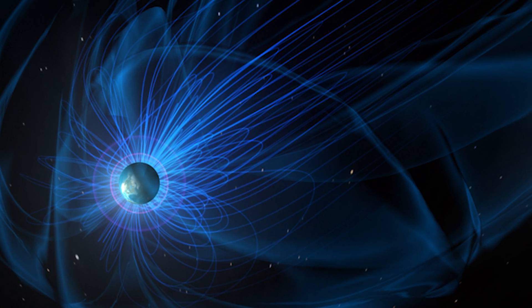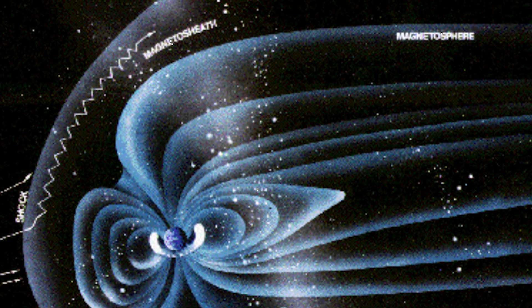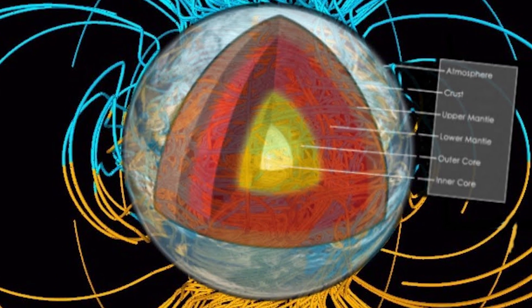Magnetic reconnection takes place in the magnetosphere, which is way up above Earth's surface. Scientists don't know exactly what causes it, but the main theory is that it's generated by liquid iron in the Earth's core. The iron actually creates an electrical current, and that makes the magnetic field.